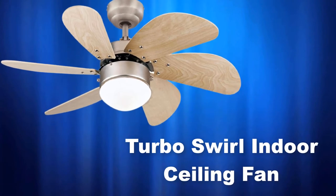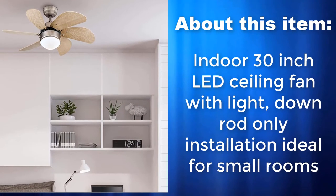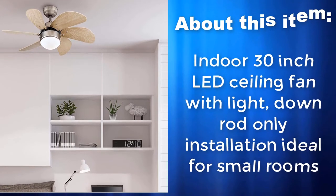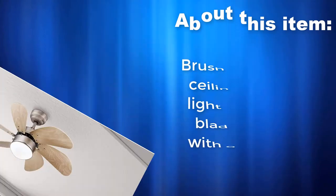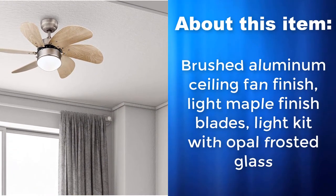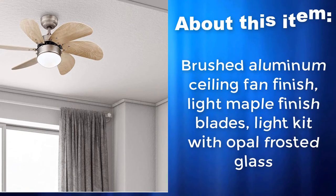Turbo Swirl Indoor Ceiling Fan. Indoor 30-inch LED ceiling fan with light, down rod only installation ideal for small rooms. Brushed aluminum ceiling fan finish, light maple finish blades, and a light kit with opal frosted glass.